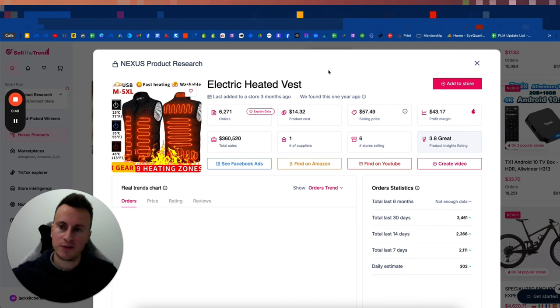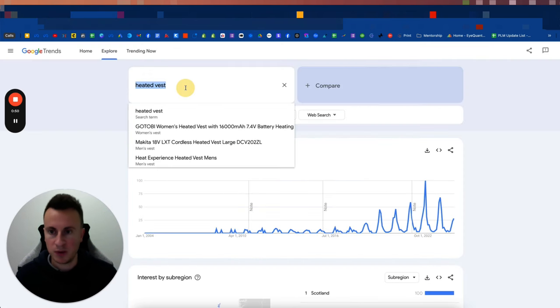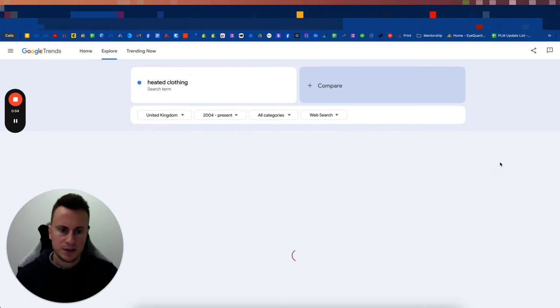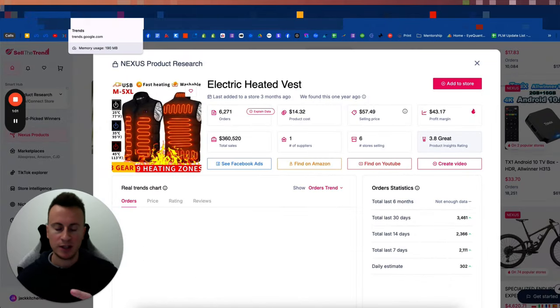Number one has to be the electric heated vest — from a UK, US, and Canada perspective. We're in winter now in full force, and more and more people are looking for heated clothing. As you can see from trends data, we're not even at peak yet.